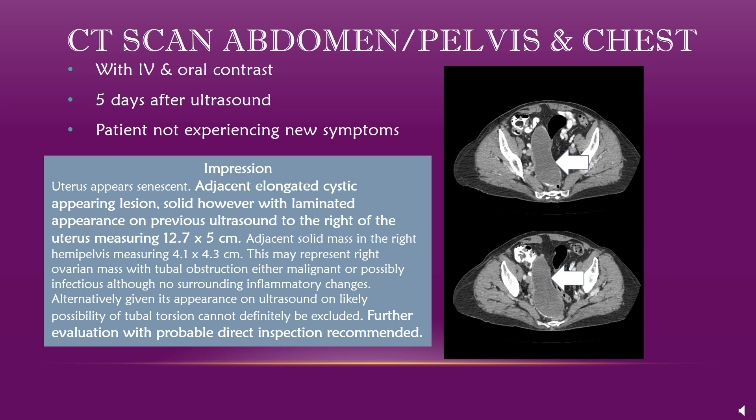The patient came back for her CT scan five days after her initial ultrasound. She did not have any new symptoms since her last visit. Her CT was performed with IV and oral contrast. Included here is the report from the CT, read by the same radiologist that looked at the ultrasound. The mass is again seen to the right of the uterus and measuring over 12 cm in length, and it did appear to be solid. The scan was unable to determine the origin of the mass, but again was suspected to be ovarian. At this point, the radiologist suggested a direct inspection of the mass to determine its exact nature. In these images from her CT scan, the arrows point out the mass in question.